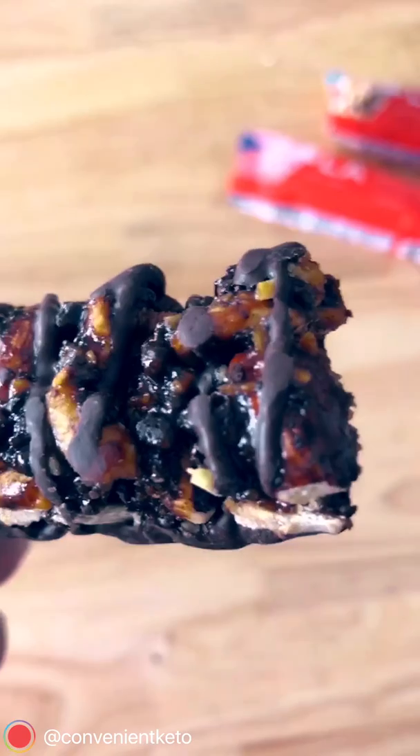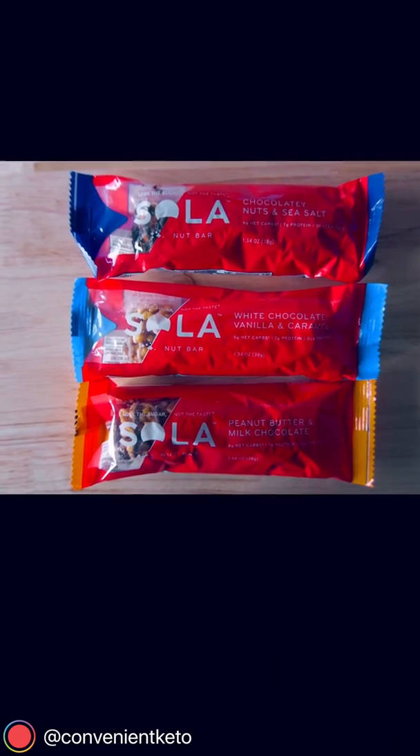All three are super solid options. They don't taste funky, they don't taste weird — they taste normal. They will satisfy your candy bar cravings. Sola granola bars, can't recommend them enough.